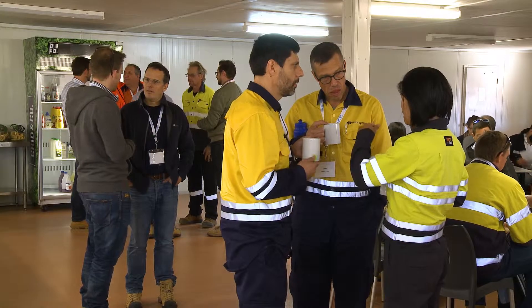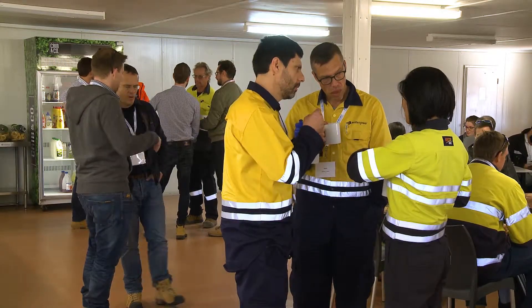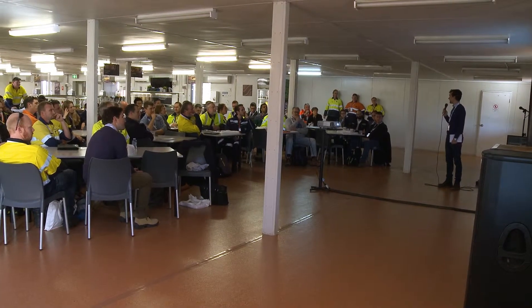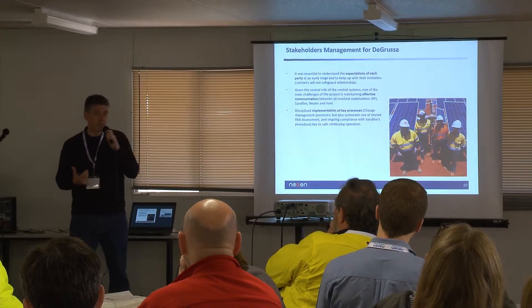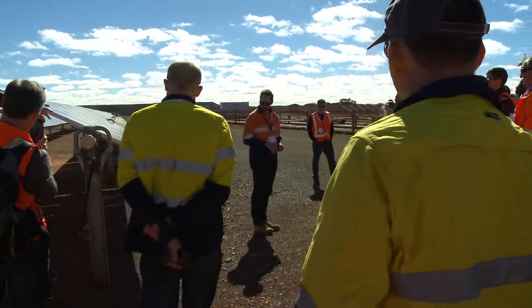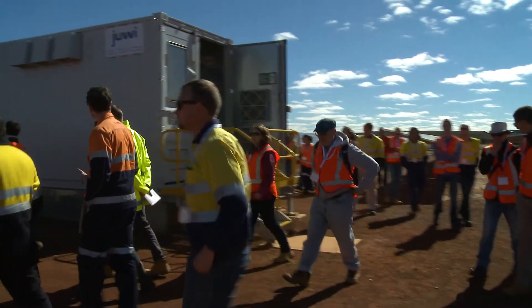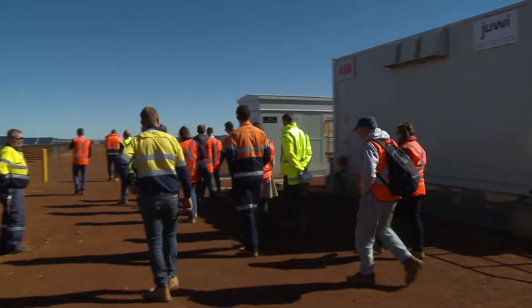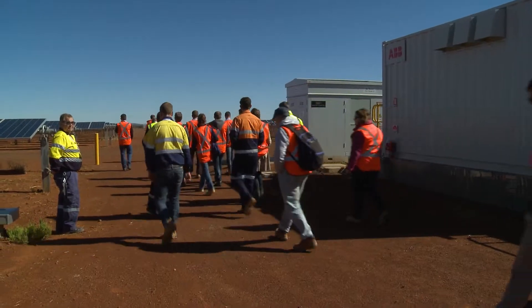Being involved in emerging technology where there's not a lot of standards, you find it quite challenging to know if you are applying the right practices. This sort of event helps you to get a gauge of what industry is doing. You get to, if I can say, steal a bit with your eyes — you see the way they've done it and you get to thinking, yeah, that is actually a good way.